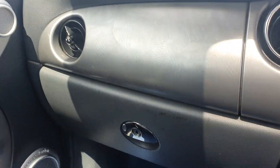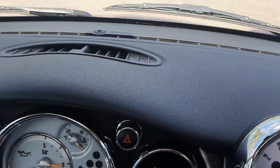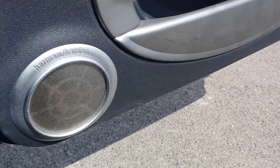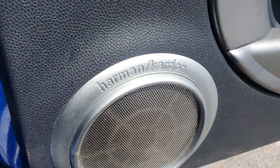As I said before, especially for a car coming up to 20 years old, it's been really well looked after. There are no scratches or scuffs along any of the interior trim, and another thing to note is you have got the upgraded Harman Kardon sound system as well.